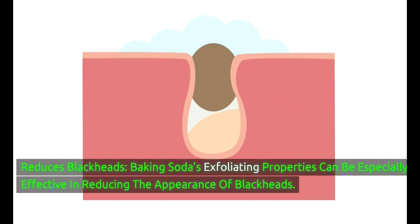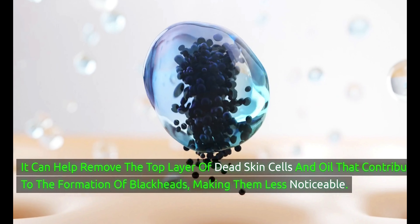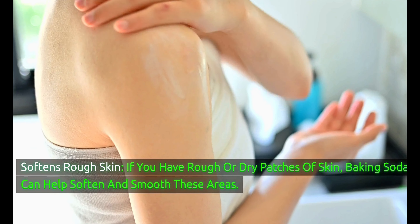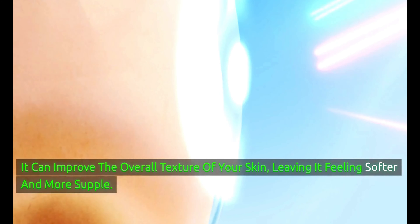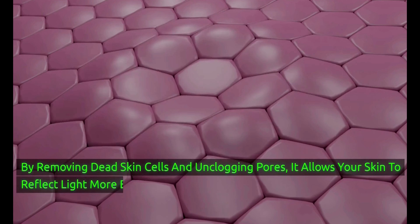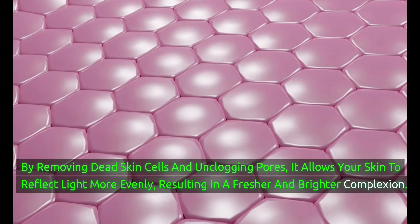Baking soda's exfoliating properties can be especially effective in reducing the appearance of blackheads, helping remove the top layer of dead skin cells and oil that contribute to their formation. If you have rough or dry patches of skin, baking soda can help soften and smooth those areas, improving overall skin texture. Regular use as an exfoliant can also help brighten your skin's appearance — by removing dead cells and unclogging pores, it allows your skin to reflect light more evenly, resulting in a fresher, brighter complexion.